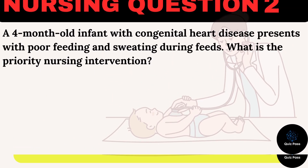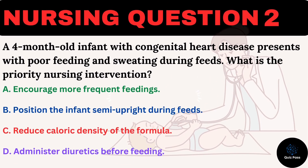A four-month-old infant with congenital heart disease presents with poor feeding and sweating during feeds. What is the priority nursing intervention? A. Encourage more frequent feedings. B. Position the infant semi-upright during feeds. C. Reduce caloric density of the formula. D. Administer diuretics before feeding.